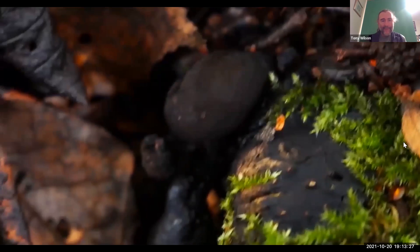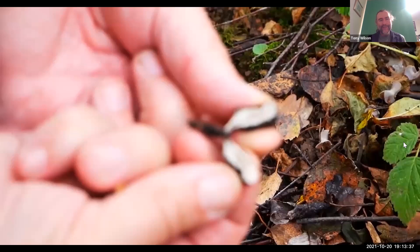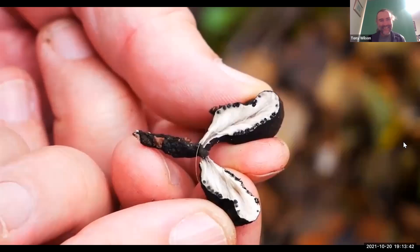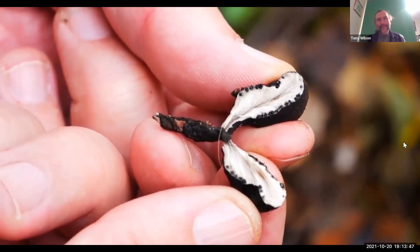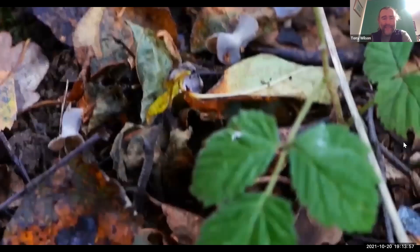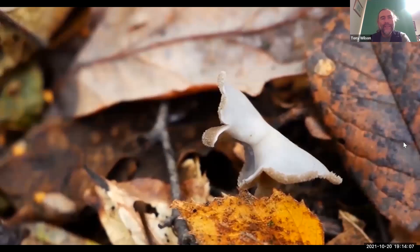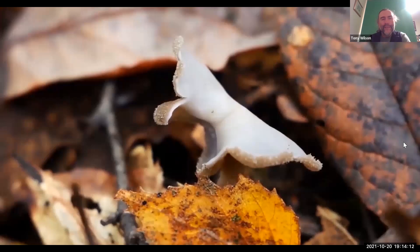This is a close relative of that candle snuff. This is called dead man's fingers, because a good specimen looks like a sort of blackened stalk — imagine somebody's been buried in the ground for a long time and all that's left is the black fingers sticking out. But inside when you cut them in half, you can see the pure white in the centre. All the spore-releasing parts are kind of scattered around the edge of the fruit body.